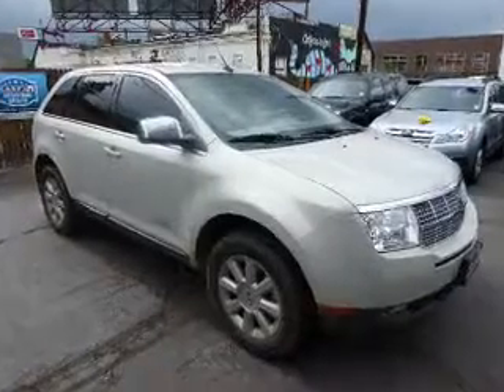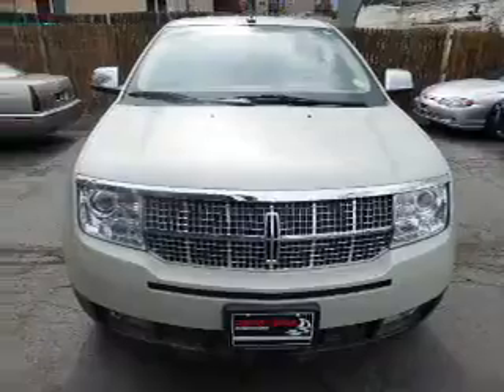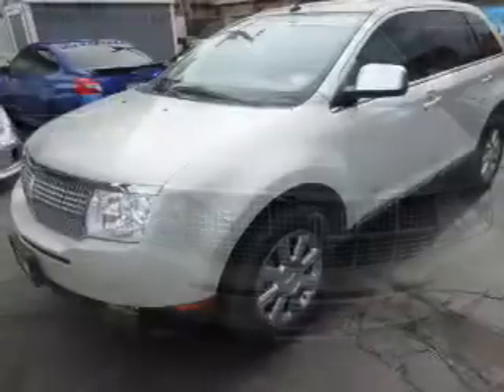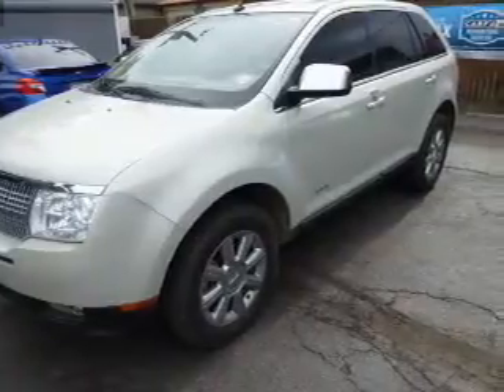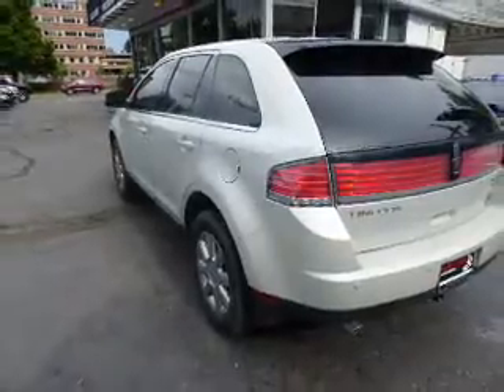This is a used 2007 Lincoln MKX. It's powered by all-wheel drive, a 3.5 liter engine, and a 6-speed automatic transmission. Rest easy knowing this vehicle comes with a Carfax Vehicle History Report from Carfax, the most trusted provider of vehicle history information.